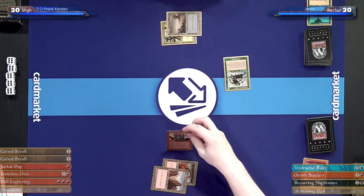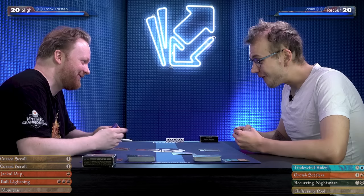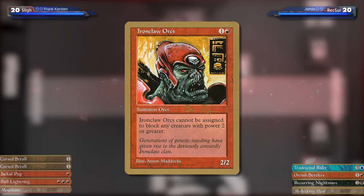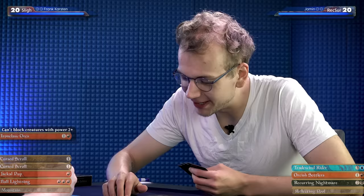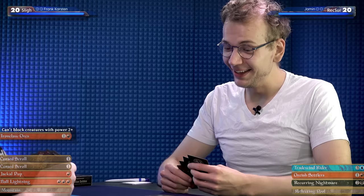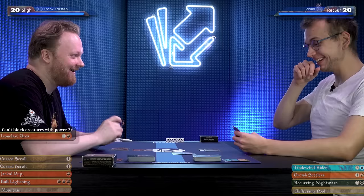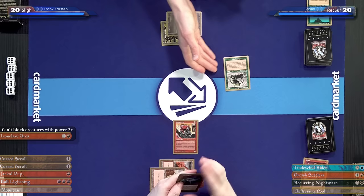The creatures back in the day were not as good as some of the spells. Here's an Ironclaw Orcs — basically a 2/2 for two with a drawback, because that's the best players got at the time. It cannot be assigned to block any creature with power two or greater, but it doesn't really matter — it's planning to attack anyway. Back in the day, this was solid for a two-drop.